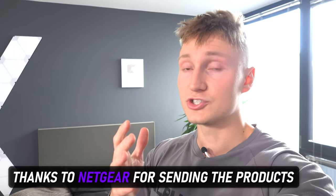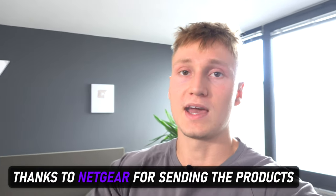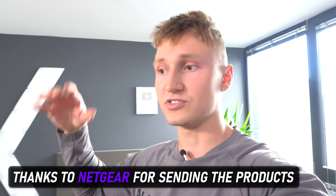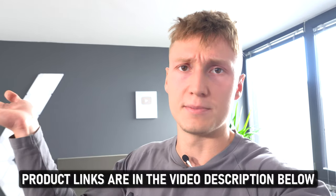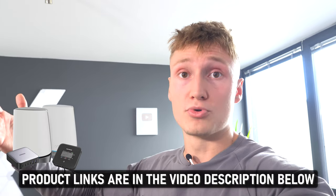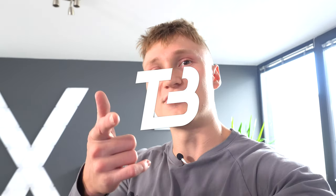Thank you very much for watching. I'd like to give a shout out to Netgear for providing the Orbi system as well as the Nighthawk M1, M2, and M5 for me to test in today's video using the EE 4G and 5G networks — massive thanks to them because without them this video would not have been possible. If you want to buy any of these devices or check pricing in your own country, all product links are in the video description and the links should take you to your country on Amazon. If you're looking to better your home broadband situation, especially without fiber optic available, it could be something to look into. Thanks for watching — I hope to see you in another video soon.